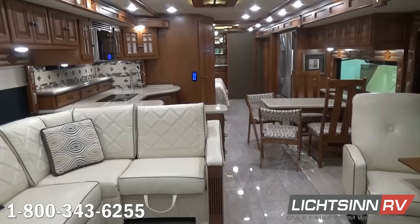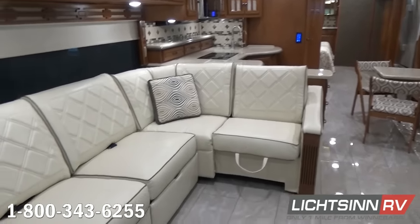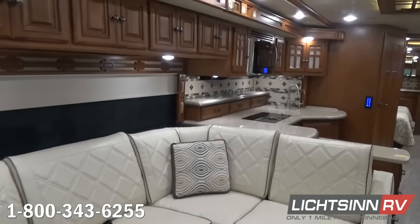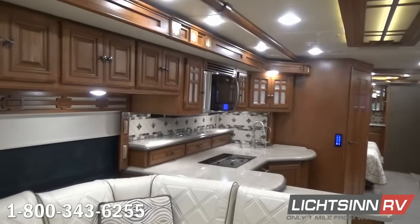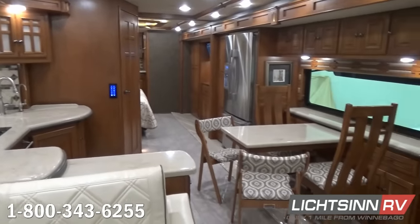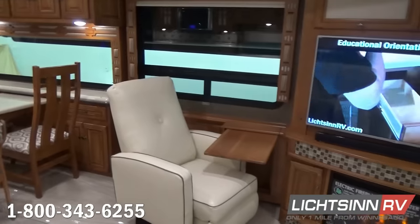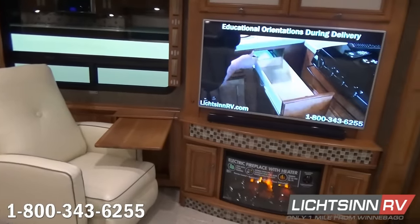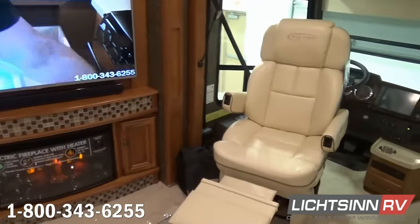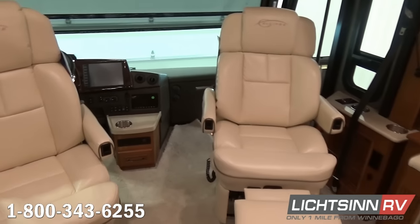Let's jump inside this 42 QD. We've ordered this in the very neutral, easy to please Marbella beige interior palette, paired up with true hardwood coffee glazed cabinetry handcrafted here in Forest City utilizing their internal hardwoods facility and computer aided design, which controls tolerances and fit and finish to minimize squeaks and rattles long term compared to competing models. We also have the luxury seating option up front with ultra leather seating.